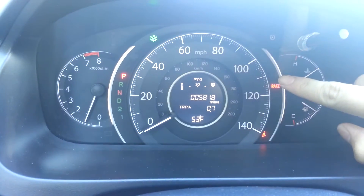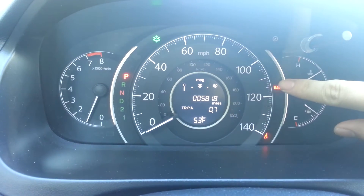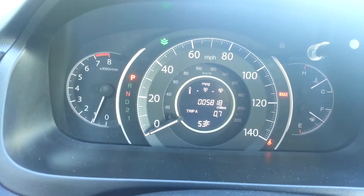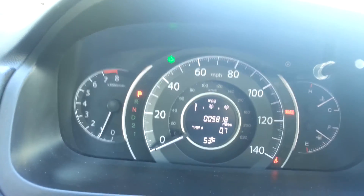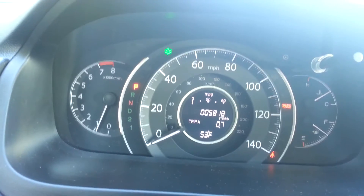I wanted to show you guys that symbol — the one right above the brake that flashed. It looks like a seal with a ball. And then I checked it out. Turns out it's a person with an airbag in their lap. That just baffled me because I really thought it was a seal with a ball, and I didn't know what it meant.